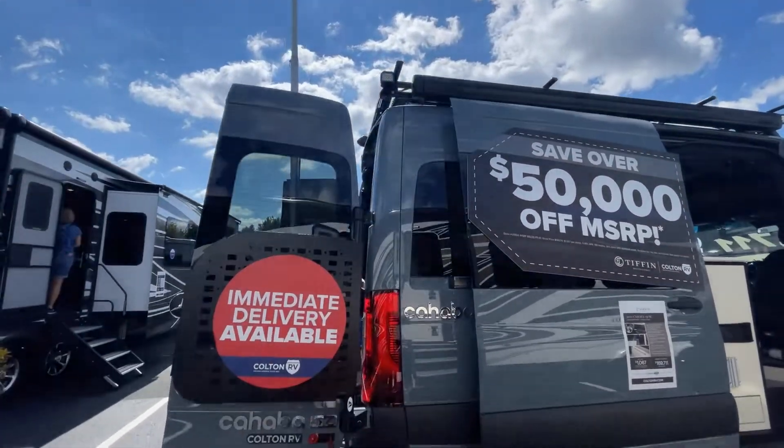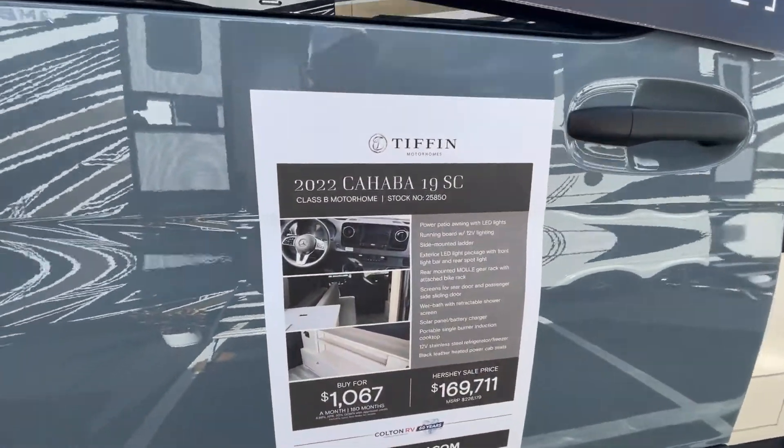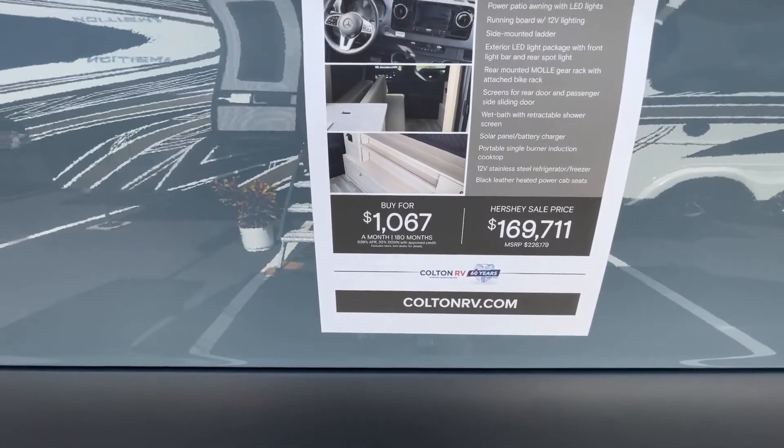There it is — the 2022 Tiffin Cahaba 19SC. Hershey show sale price of $169,711.